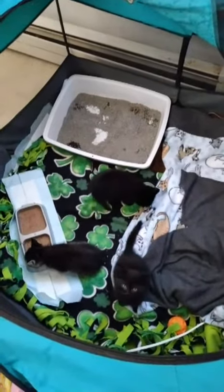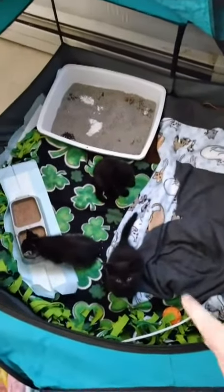Hey guys, this is Paz. How are y'all doing? So I want to introduce you to our little ones and do our — this is what I call our Amoria.